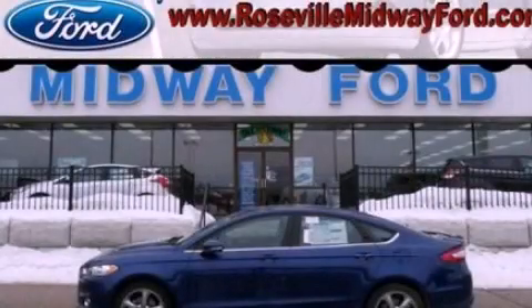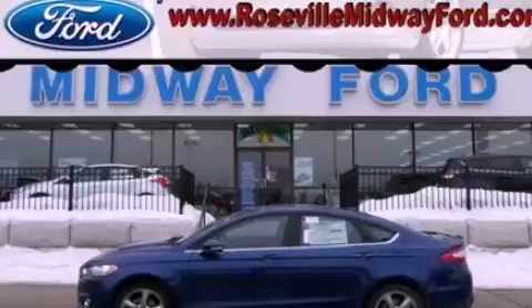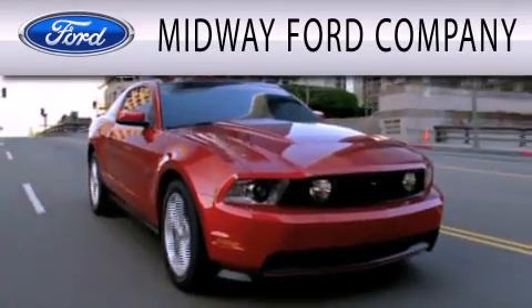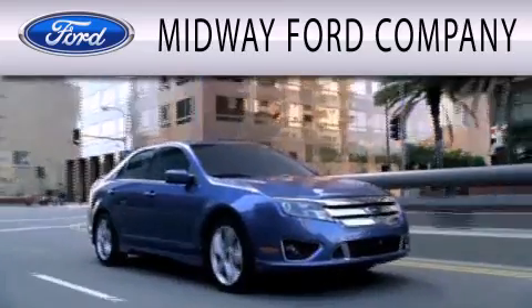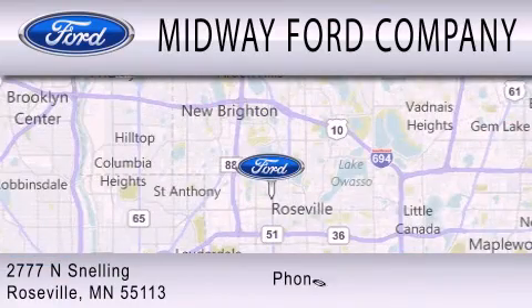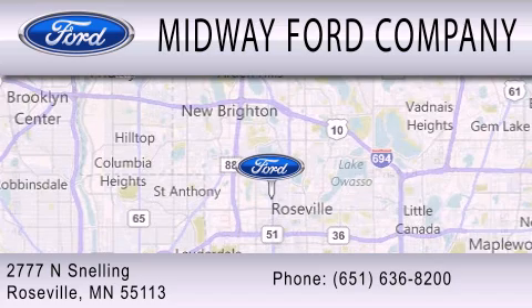This automobile won't last long at this price, call and arrange a test drive now. Midway Ford Company is dedicated to doing everything possible to ensure that the experience you have selecting your next vehicle is as pleasant as possible. We are located at 2777 Snelling Avenue North in Roseville.